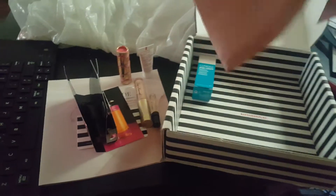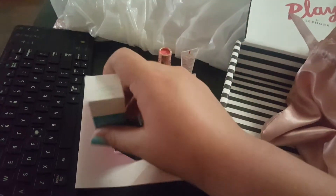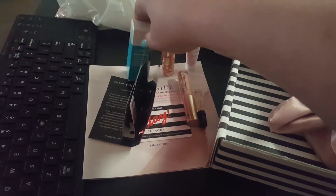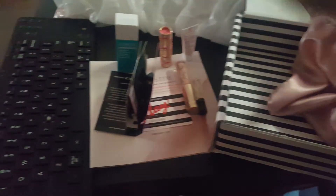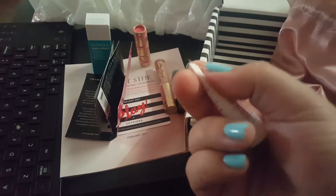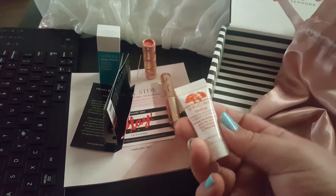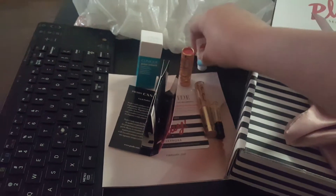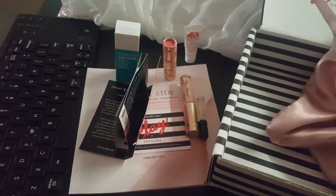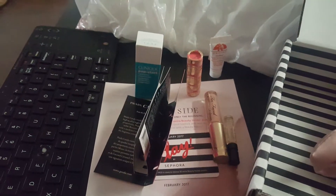The eye cream samples are always kind of small, but a little goes a very long way. I have a few other eye creams, and something like this will probably take me about three weeks to go through. I still don't have that many wrinkles around my eyes, but I like to be preventative. So yeah, this was this month's Play box!